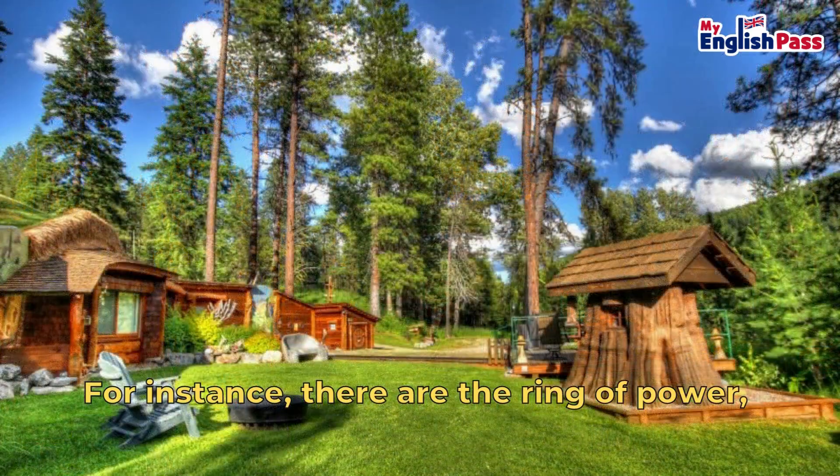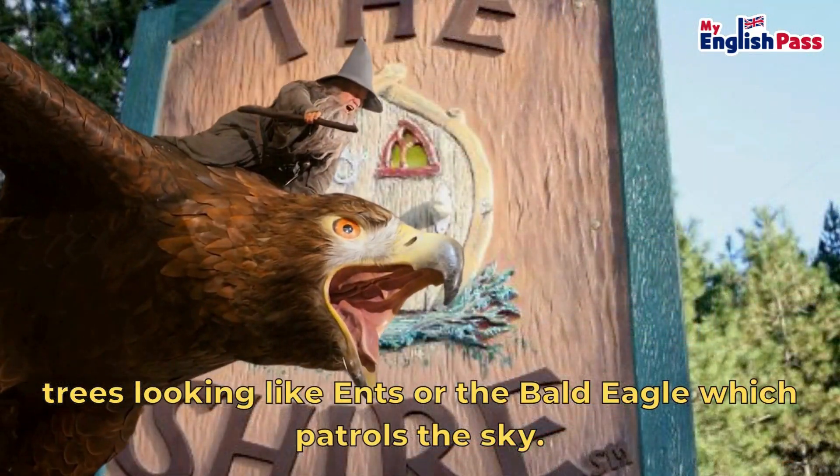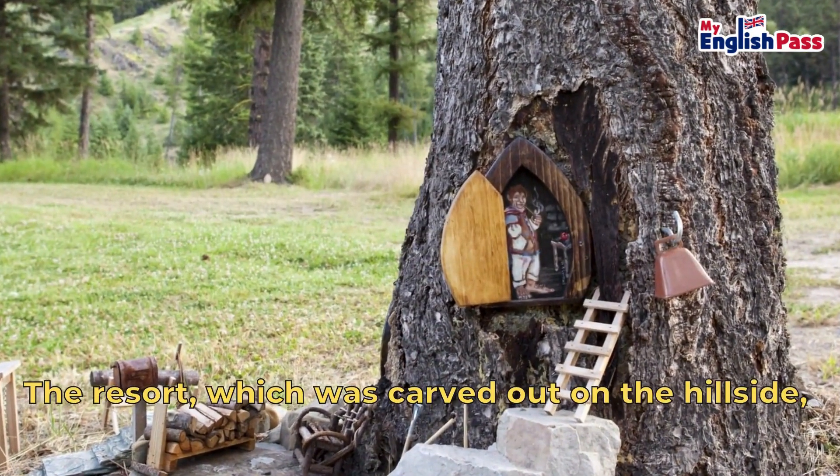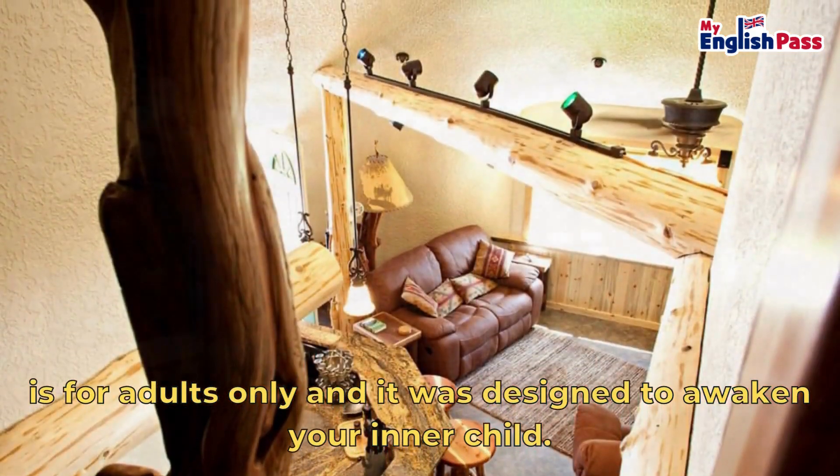For instance, there are the Ring of Power, trees looking like Ents, or the Bald Eagle which patrols the sky. The resort, which was carved out on the hillside, is for adults only and it was designed to awaken your inner child.